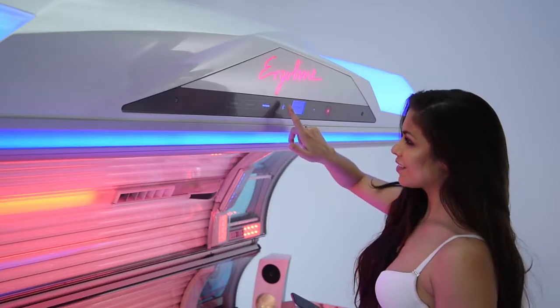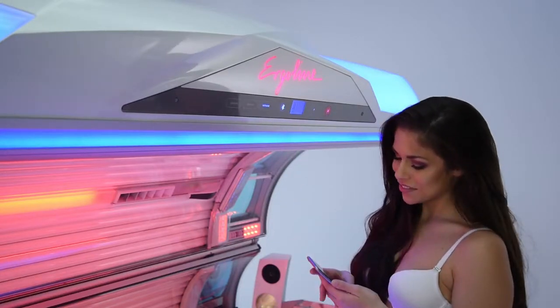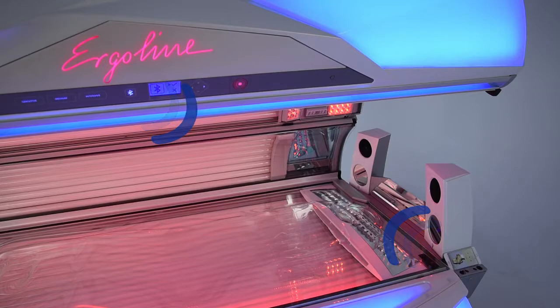The Prestige 1600 is not just about giving you the perfect look. It also offers an all-around feeling of well-being. Comfort features like Aquafresh, Aroma, Climatronic, and 3D sound with Bluetooth connect to deliver you the highest level of luxury.